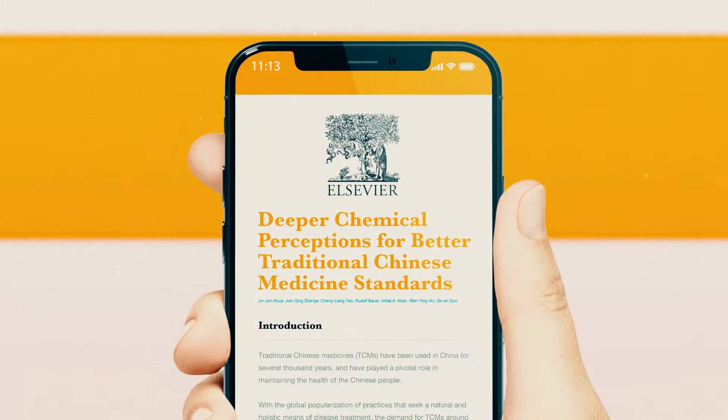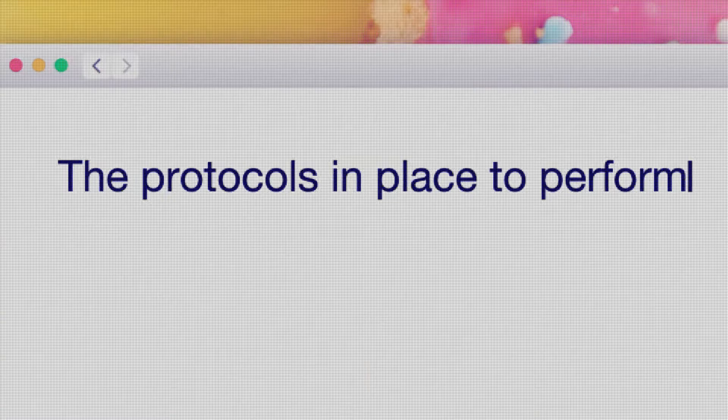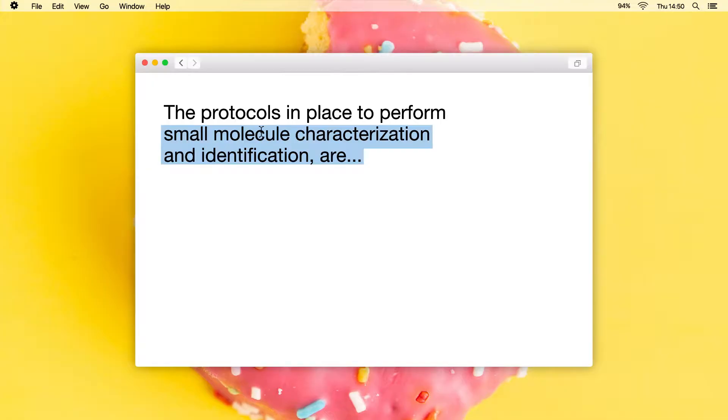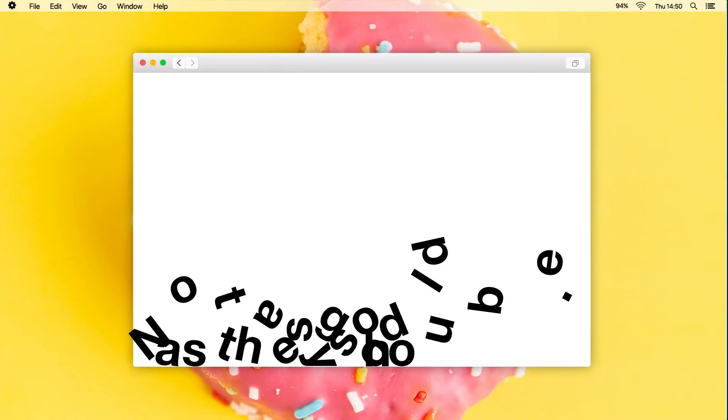And things are changing. More and more research is being conducted, and more and more things are being discovered. However, the protocols in place to perform small molecule characterization and identification are — well, they're not as good as they should be.